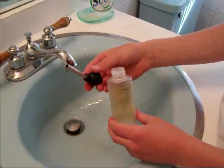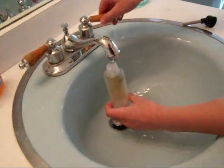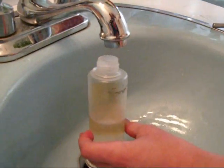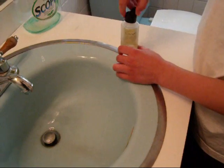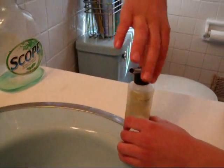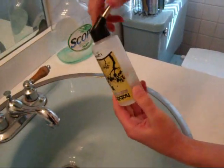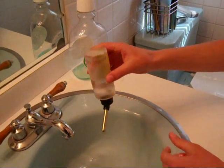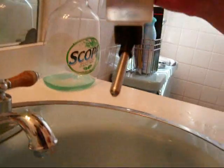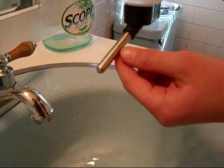The next step in giving the hamster food is giving it water. You fill it up, not to maximum capacity, but like that. Before you give it to the hamster, you have to shake it to get the air out of the spout.